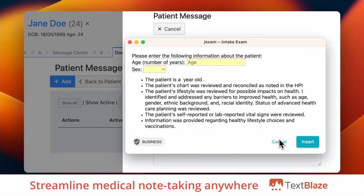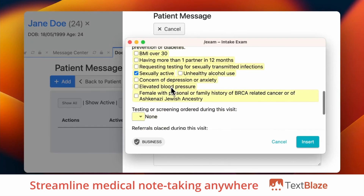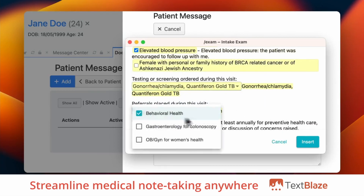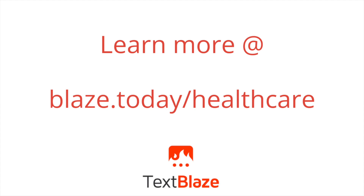Ultimately, TextBlaze helps healthcare professionals streamline note-taking to free up time for patients, reduce mistakes and improve accuracy, and align your team on standard language with dynamic medical templates that work anywhere you do. Give it a try and learn more at blaze.today.